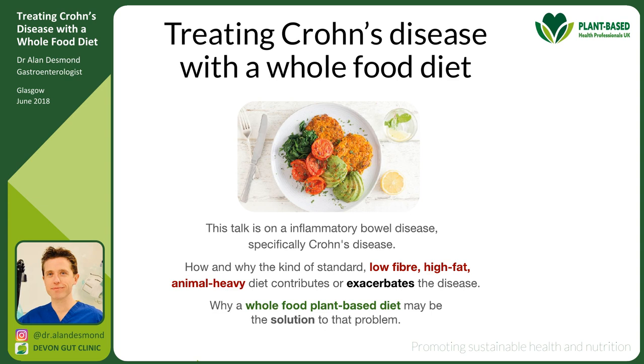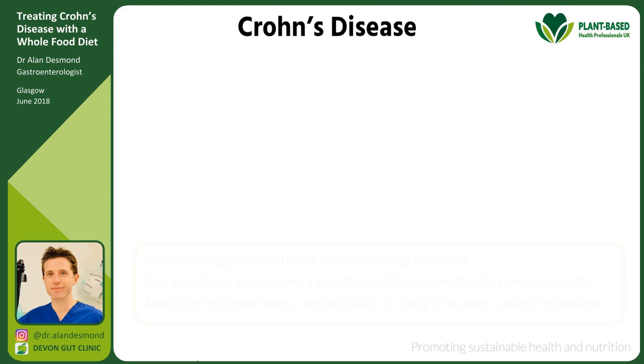It's a niche topic but a really good example of why the standard low-fibre, high-fat, animal-heavy diet contributes to or exacerbates disease, and why a whole food plant-based diet may be the solution to that problem. So it's very illustrative of other disorders.